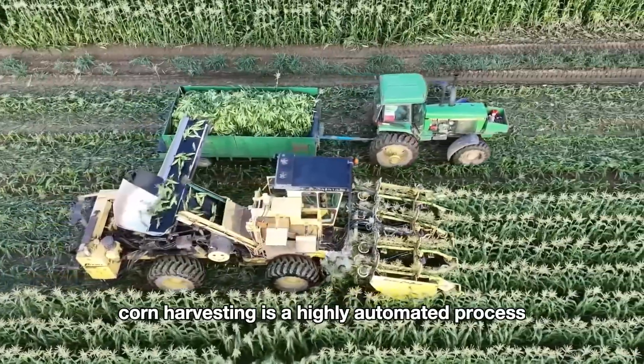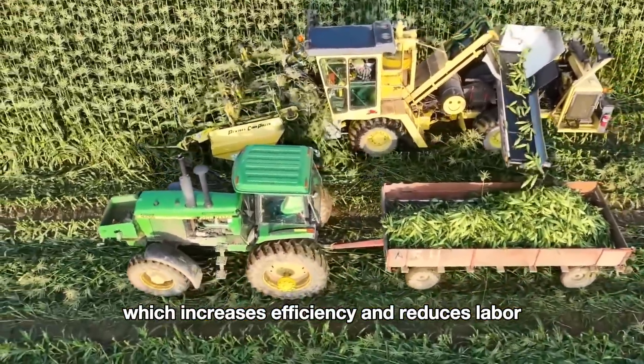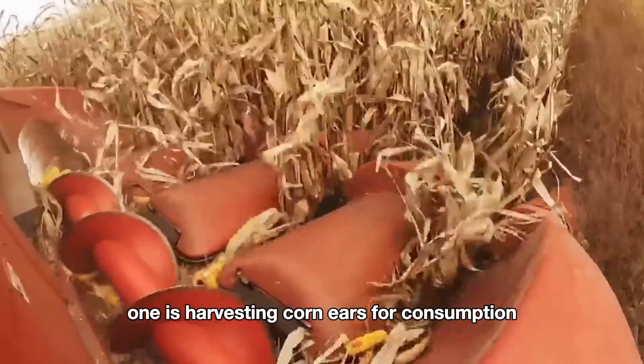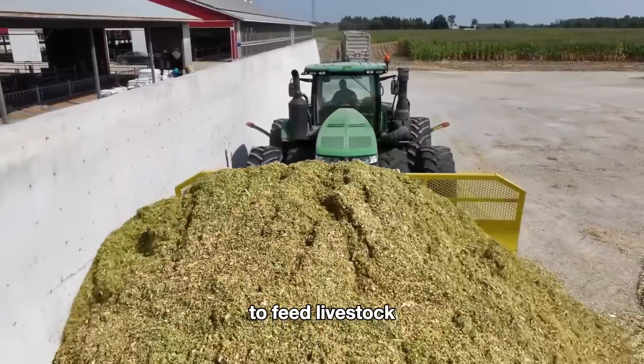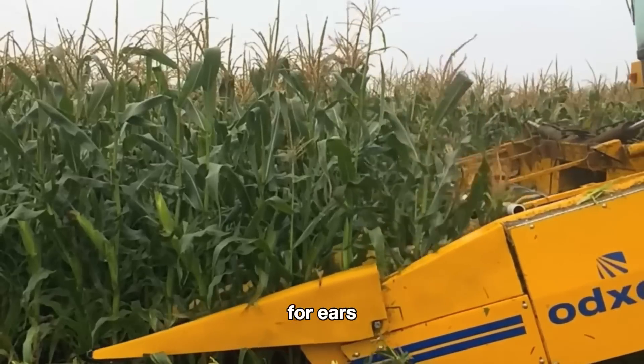Corn harvesting is a highly automated process, which increases efficiency and reduces labor in corn farming. There are two main types of harvesting: one is harvesting corn ears for consumption or processing, and the other is harvesting corn for silage to feed livestock. Let's look at the process of harvesting corn for ears.